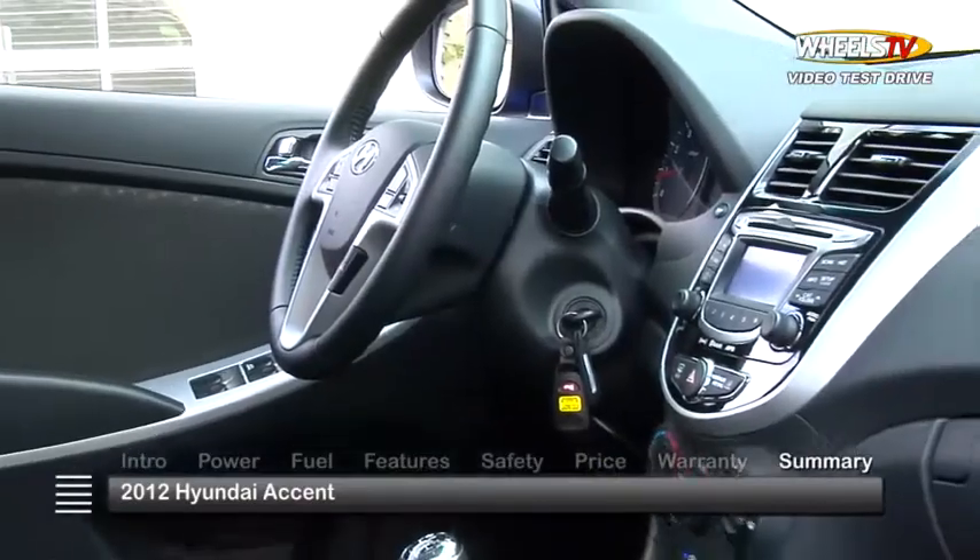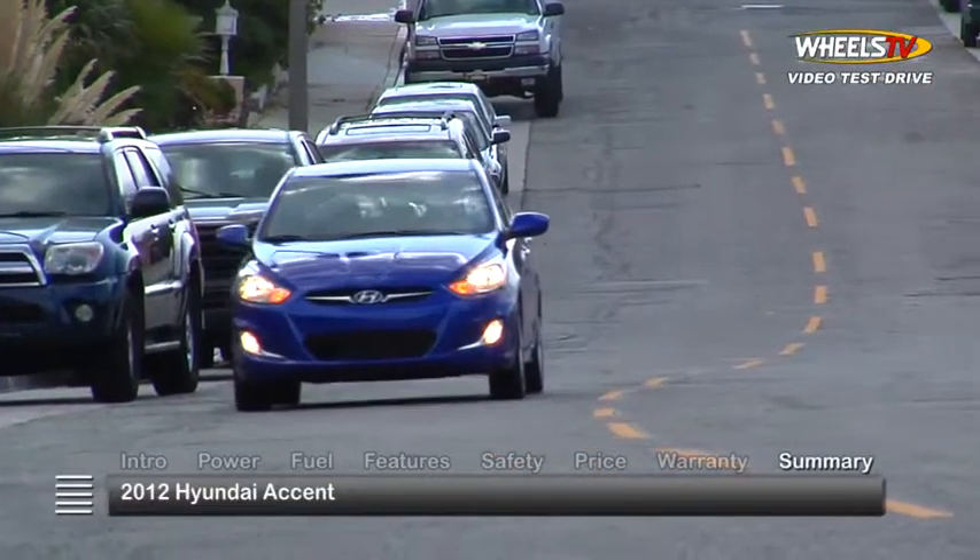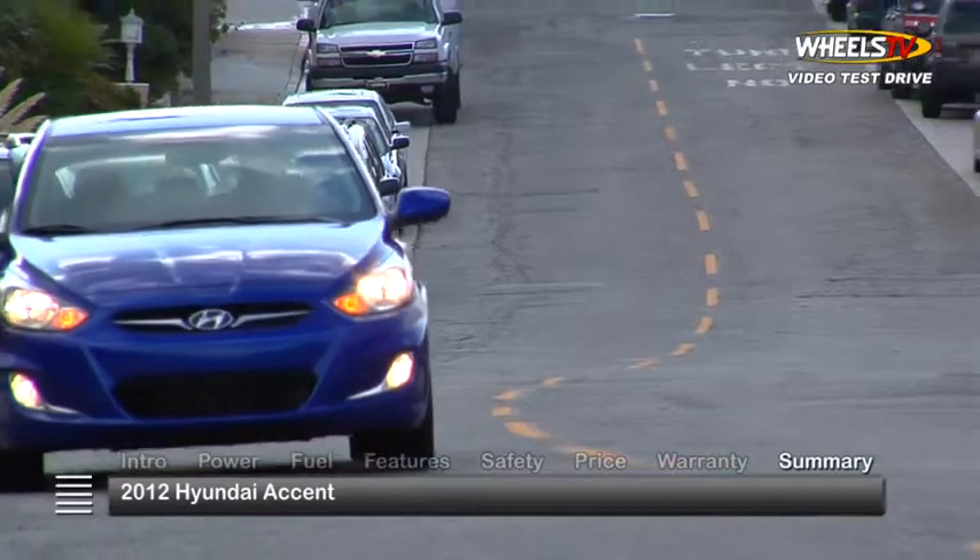With attractive styling, a fuel-efficient powertrain, and a bevy of standard features, the 2012 Hyundai Accent packs a lot of car into an affordable subcompact design.